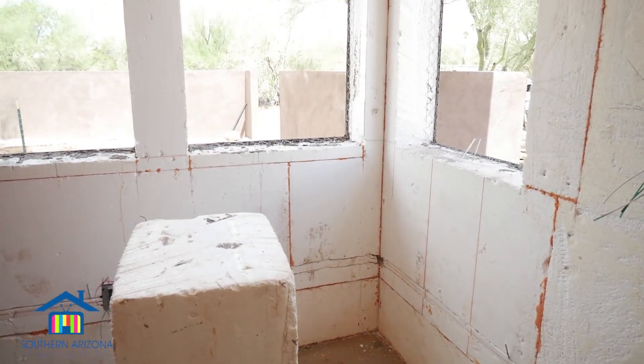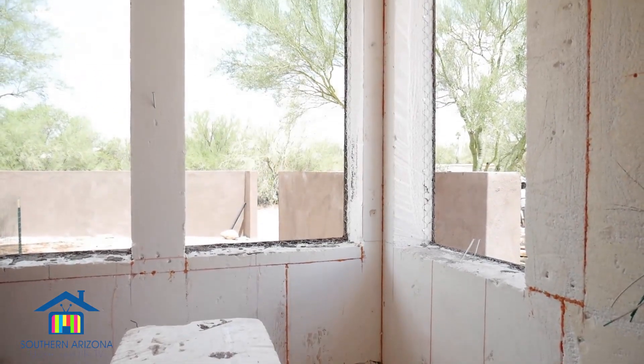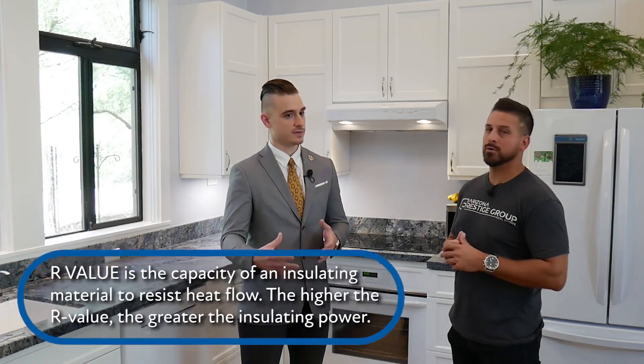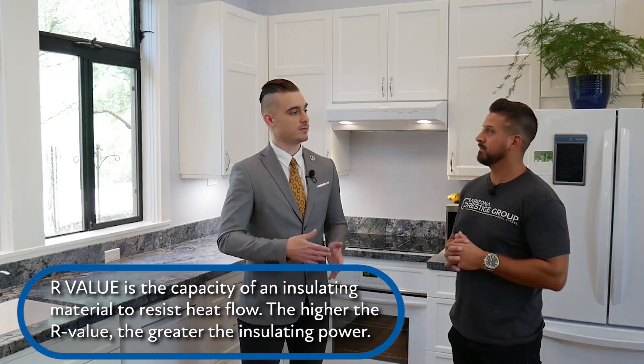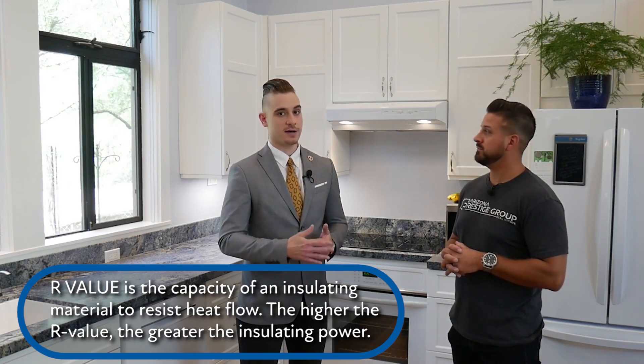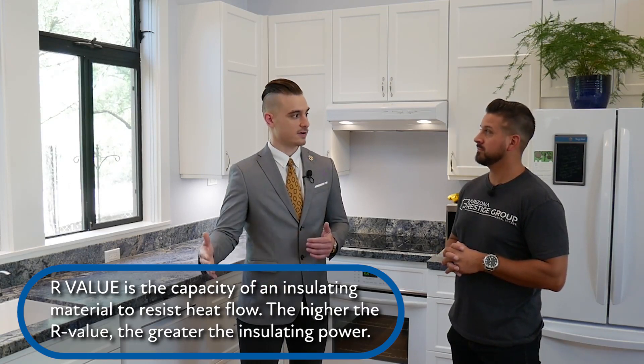What are some of the energy efficiency benefits, especially in the heat here in Southern Arizona? Our wall panels go anywhere between four to eight inches for interior. The benefit is the R-rating — since you're eliminating separate insulation, the foam itself serves as insulation. Your minimum R-rating will be at 35 R, averaging about 50 to even 65 R-rating.